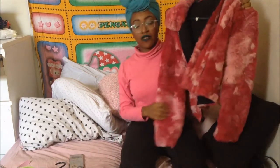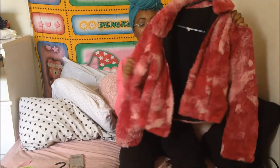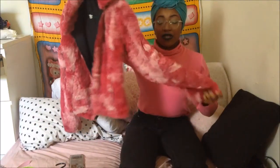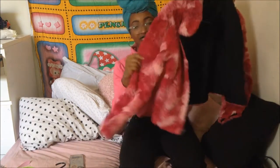Last but not least, my favorite thrifted item: this pink velcro jacket. I got it from my local thrift store for two dollars. I got it last year but never really wore it then. It's actually reversible but I keep the faux fur on the outside. It's so cute — tacky and extra, which is very me — and it's perfect for fall.